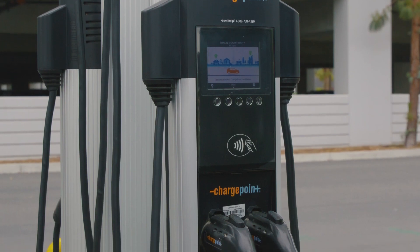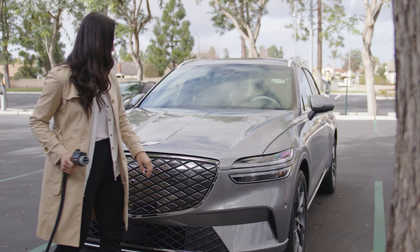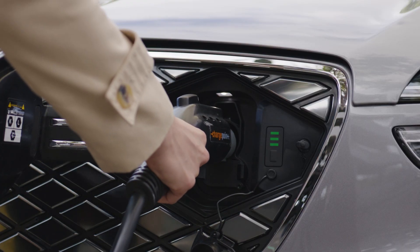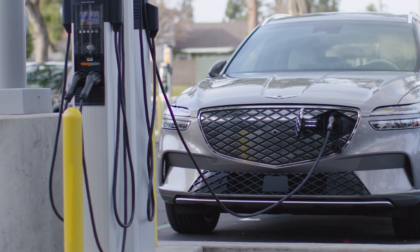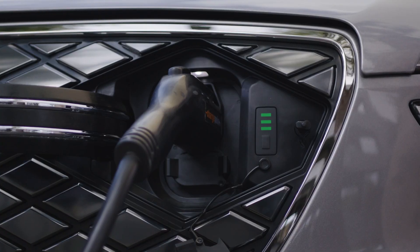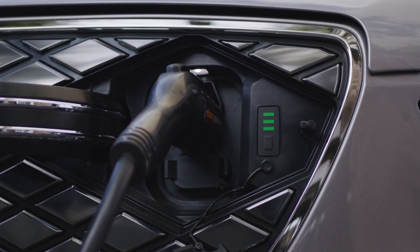Level 2, 240-volt AC charging, can be at least as quick as four times faster than Level 1. This charging solution requires a 240-volt AC connection, which is typical of professionally installed home EV charging units, and can also be commonly found at public charging stations. Level 2 chargers can typically take up to eight and a half hours to charge a vehicle to 100% full battery.